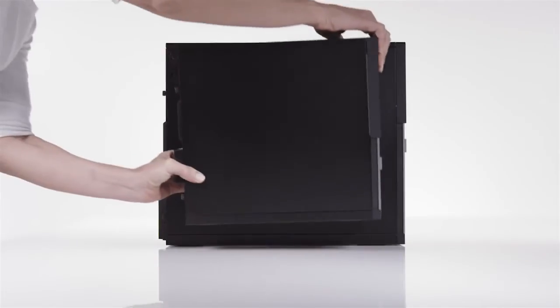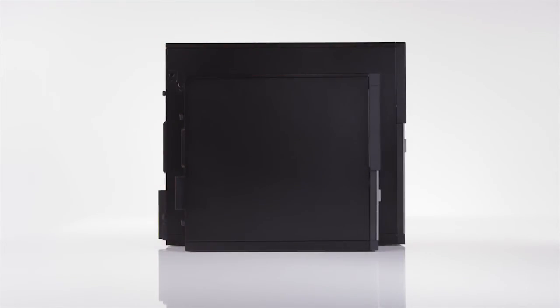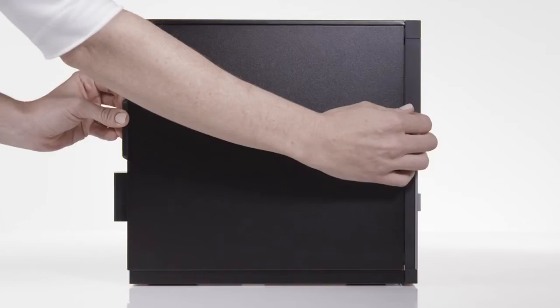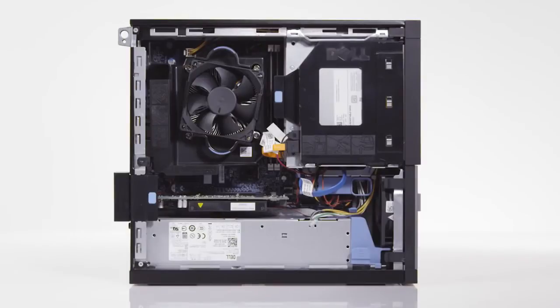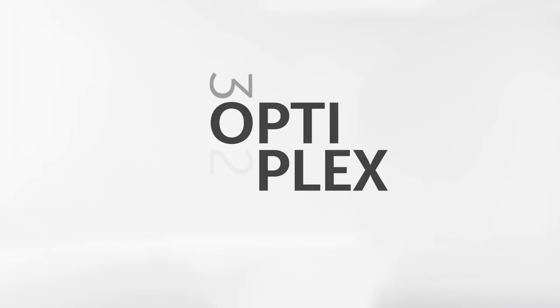It's available in two chassis designs: a mini tower, which supports up to 4 PCIe cards, and a small form factor optimized for tight workspaces. The tool-less chassis reduces maintenance time and cost. The Dell Optiplex 3020 — meet the perfect computer.